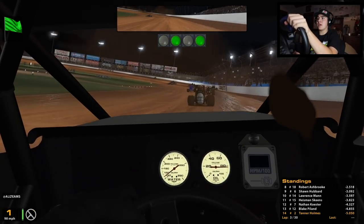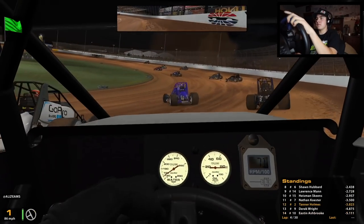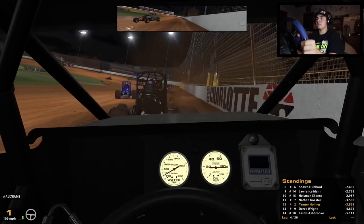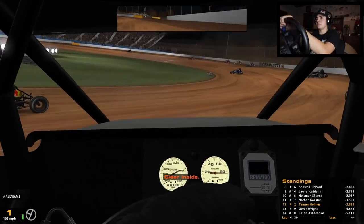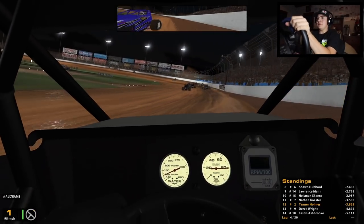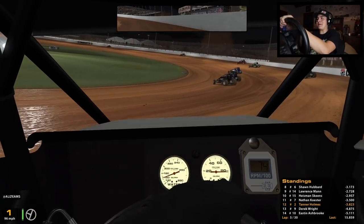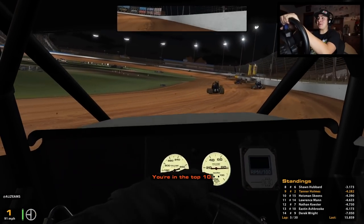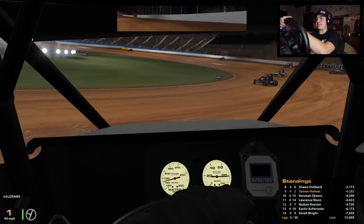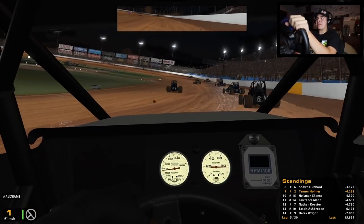Trying to get to the top side and hopefully drive around some guys. Thought he was gonna float up there! Now we're kind of clean and green and able to make some moves to the front. Charlotte is really really fun for running the top side of the racetrack - if you've got a good setup it just digs on the right rear and has a lot of side bite, so you don't really float up into the wall.